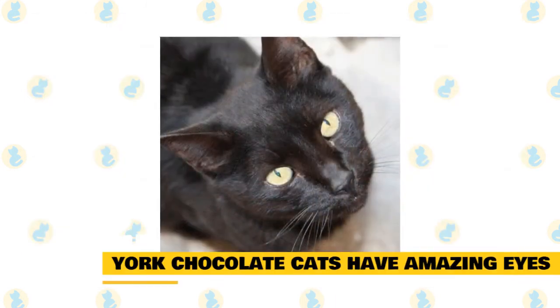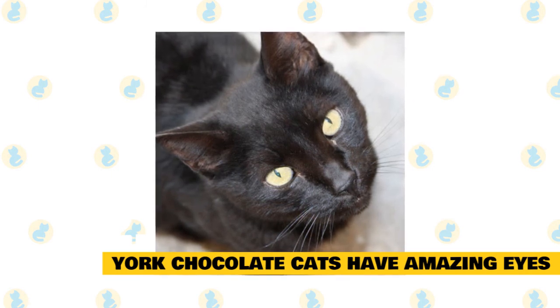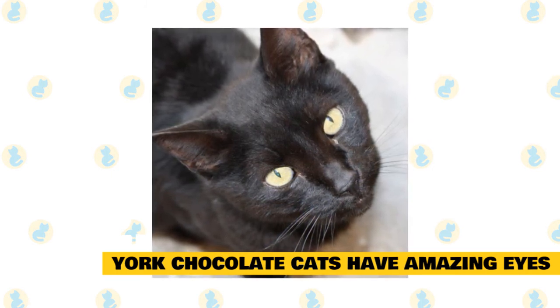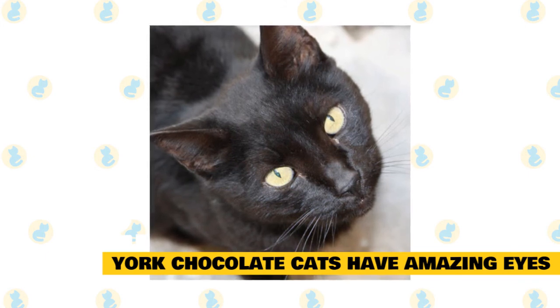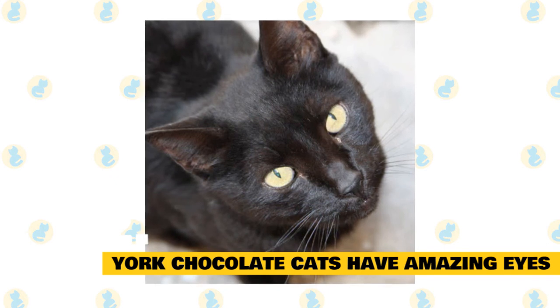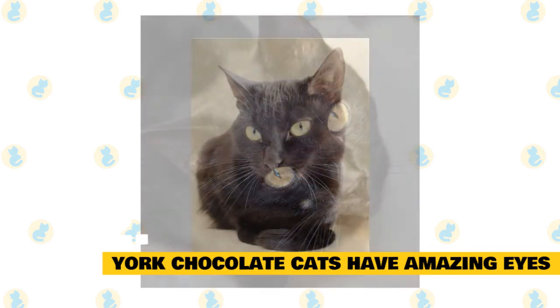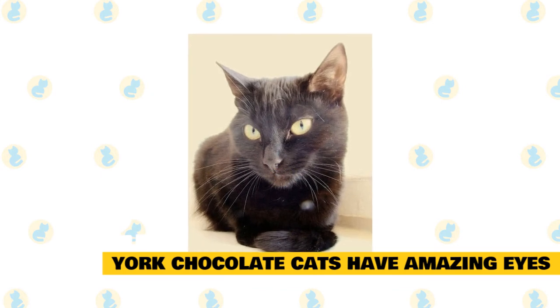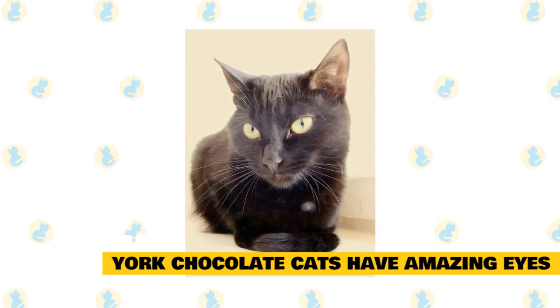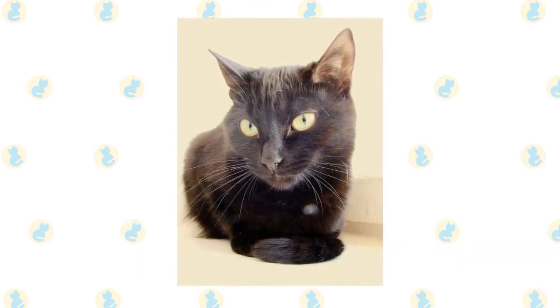York chocolate cats have amazing eyes: The physical features that stand out the most on York chocolate cats are the eyes. York chocolate cats have almond-shaped eyes that may come in a variety of colors — green, golden, or hazel. Cat eyes are already mesmerizing to begin with. Seeing the bright eyes of York chocolate cats against the color of their coat is simply entrancing. It's enough to make you want to cuddle with your pet even more, and that's a good thing because they like to snuggle up more than anything.